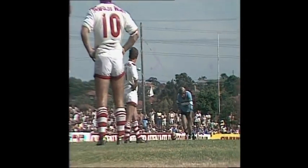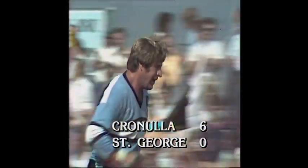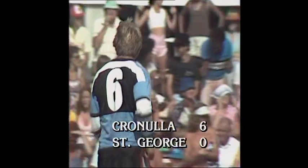Andrews, third attempt, just outside the quarter. And again. This is starting to become a fairly commanding lead with the thought of the breeze at their back in the second half. Six points to nil.